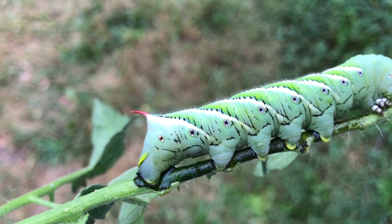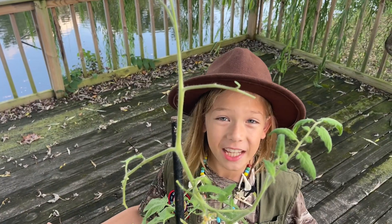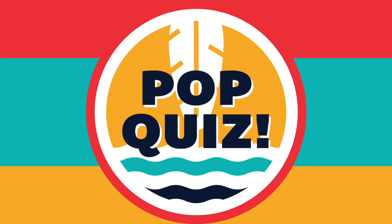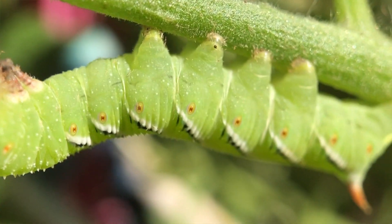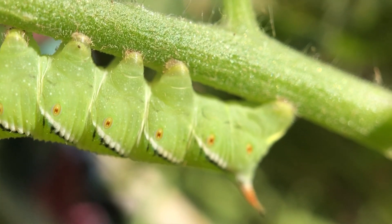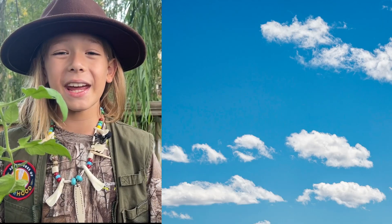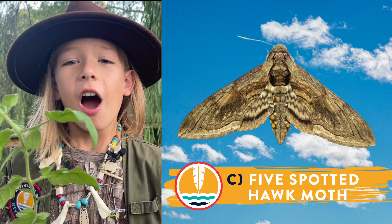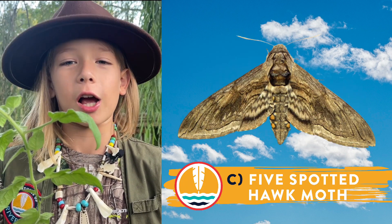As fascinating as these guys are, they can really destroy your tomato plants — just look at this one, this plant is almost bare. All right adventurers, time for a pop quiz. Do you know what this tomato hornworm is gonna turn into after its pupal stage? A: an atlas moth, B: a swallowtail butterfly, or C: a five-spotted hawk moth?